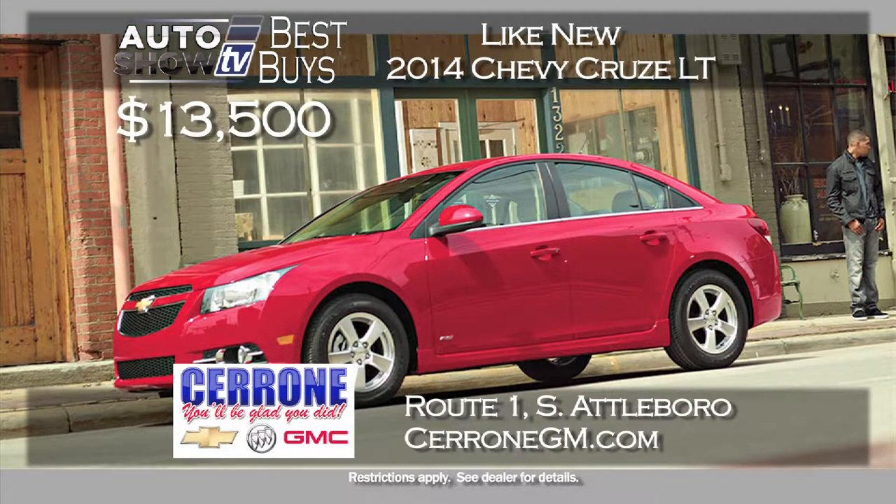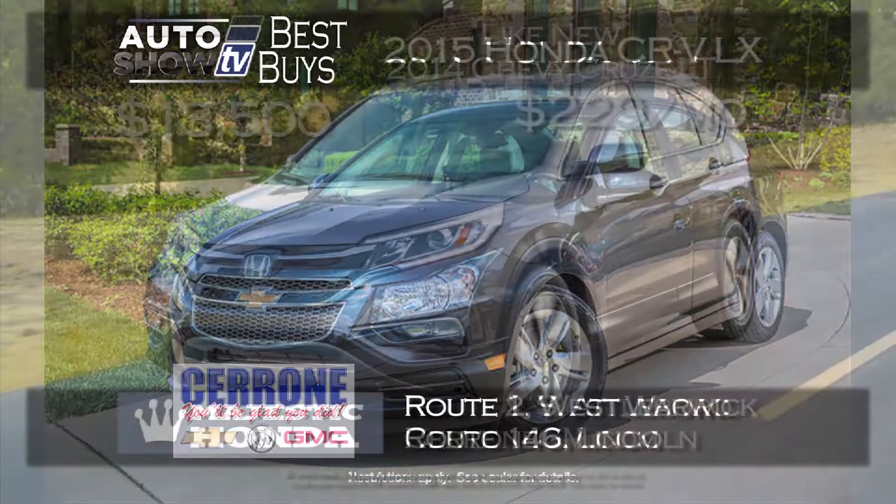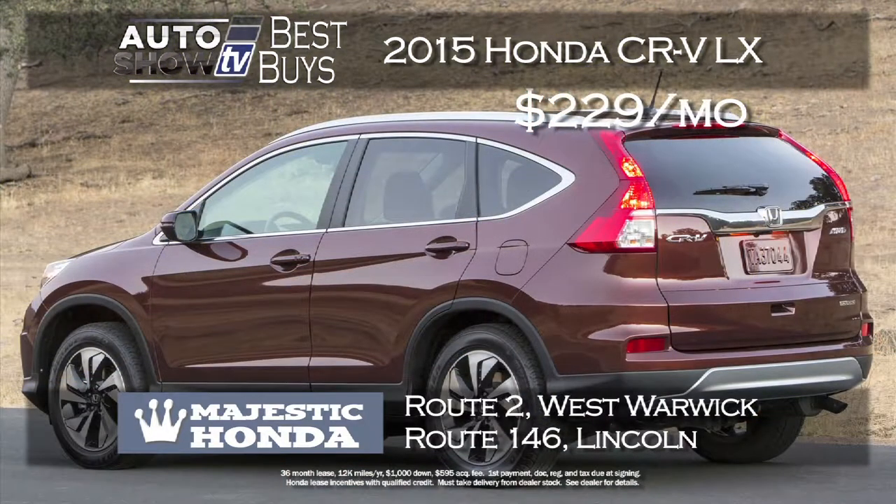Cerrone's in South Attleboro is under the gun right now to move inventory with new construction going on, which has prompted a great deal on the program 2014 Chevy Cruze — buy it with some miles, like new, for just $135, and you get the balance of GM's warranty. Here's a sweet deal on a 2015 Honda CR-V LX trim package: leased for just $229 a month for 36 months with just $1,000 down, with Bluetooth and backup camera, at Majestic Honda in Lincoln and West Warwick.